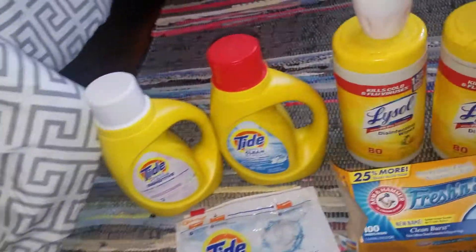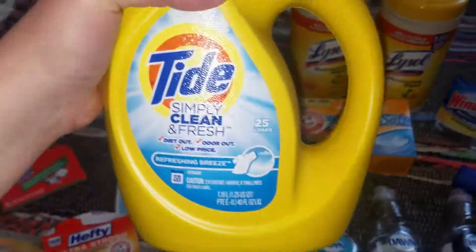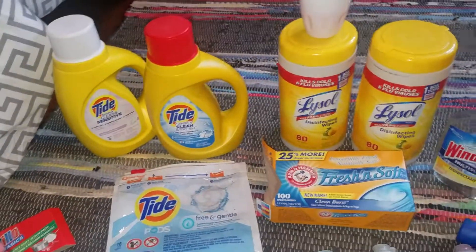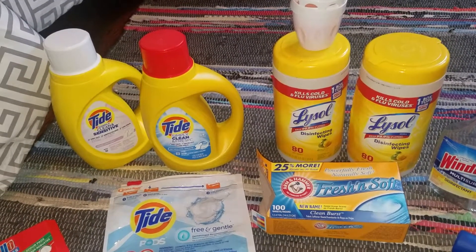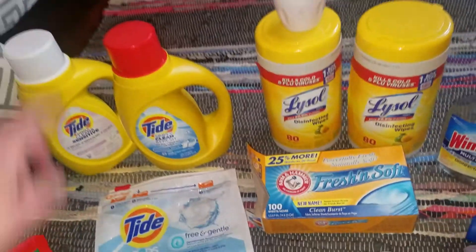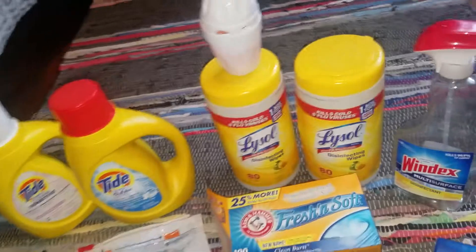Tide Simply goes on sale fairly frequently where you get them for about 99 cents. One is the sensitive and this one's Simply Clean Fresh — about 25 loads in these. Even if I did one load a day, one of those will last about a month. Definitely recommend them — good price and they smell good.